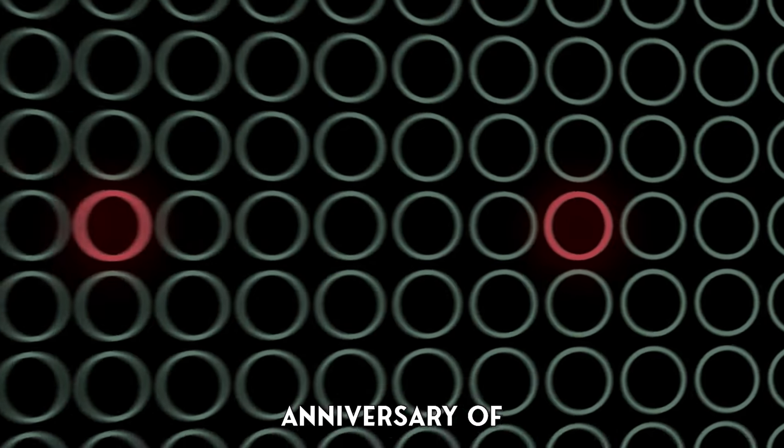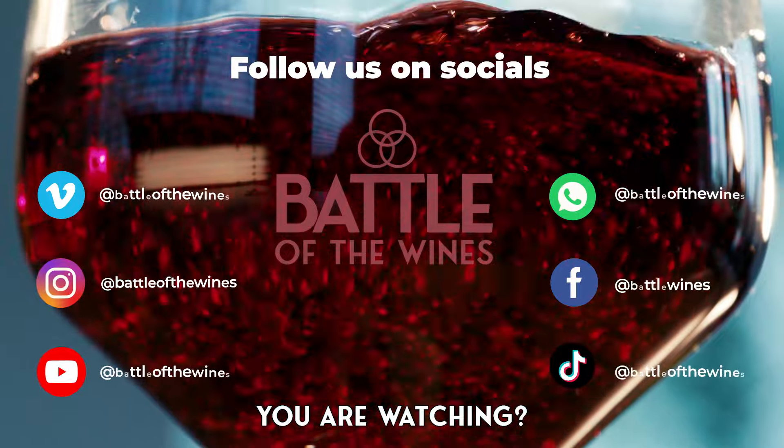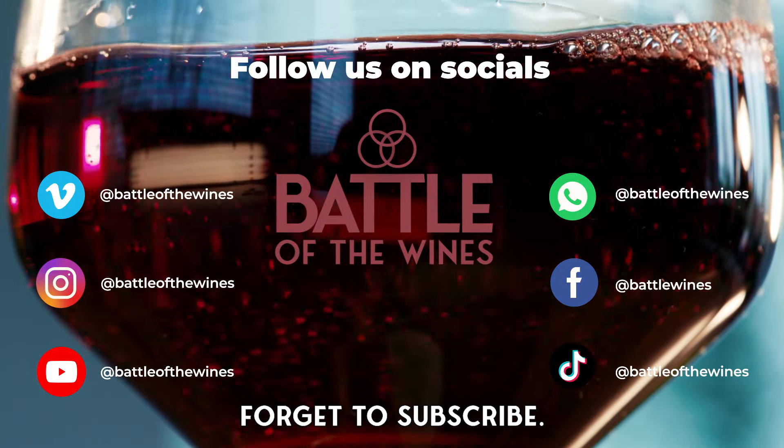Join us in France 2024 for the 800-year anniversary of Battle of the Wines. Like what you are watching? Follow us on our social media and don't forget to subscribe.